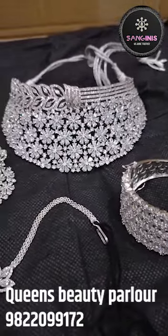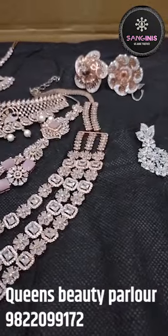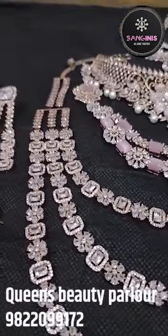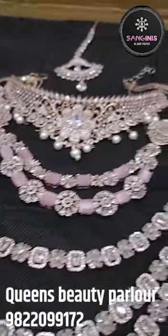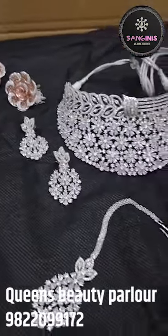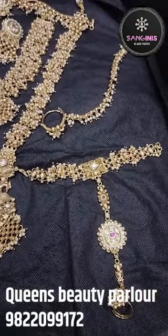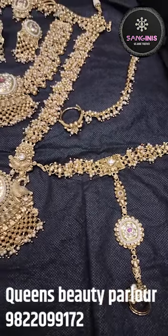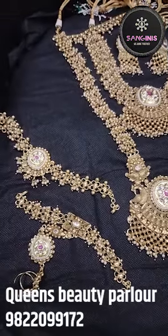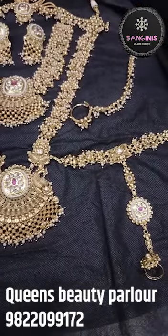For the reception look, we mostly feature AD Jewelry. There is a very beautiful area of AD Jewelry here. There are many beautiful colors, finger rings, gold colors, and different types of jewelry. There is a lot of variety, so you can choose according to your dress and occasion.